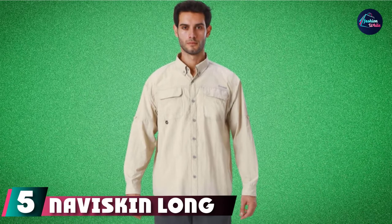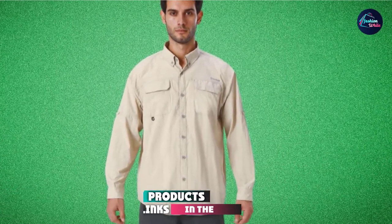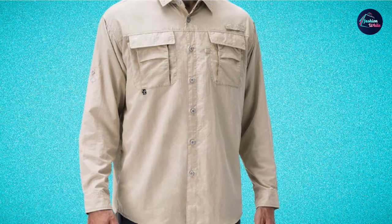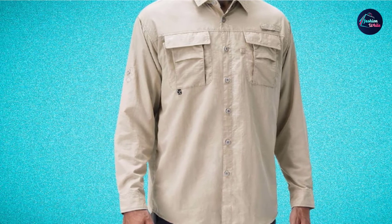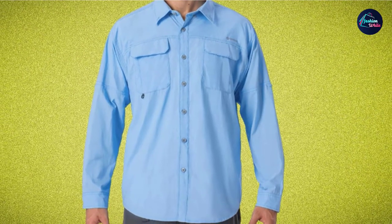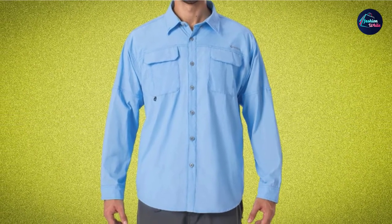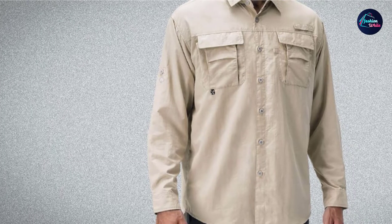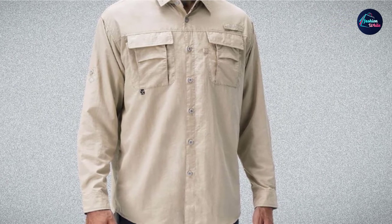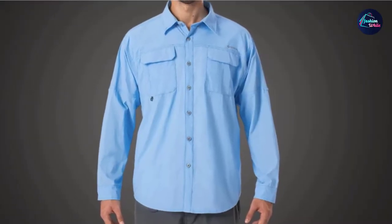The number five position is held by the Naviskin Long Sleeve Dry Cooling Fishing Shirt. In terms of giving you pretty much everything you need from a fishing shirt, this Naviskin Long Sleeve Dry Cooling option delivers it all. From the UPF 50 Plus fabric to its lightweight and breathable design enhanced by a mesh lining on the back, you won't be uncomfortable before, during, or after your fishing trip. There are two chest pockets and a rod holder loop under one, and you'll also have the option to roll up your sleeves and keep them there if it gets too hot, with the sleeves supported by a small tab to keep them in place when casting a line.